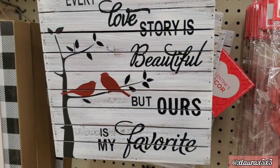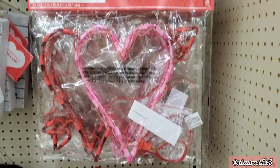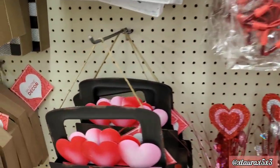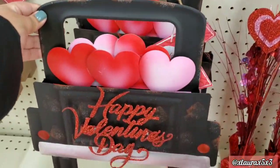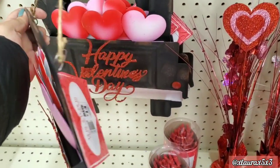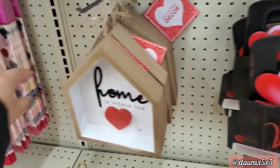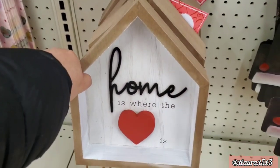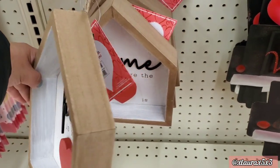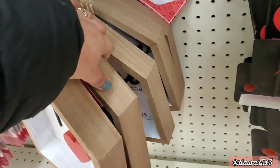For eight dollars they have 'Every Love Story is Beautiful But Ours is My Favorite.' These lights are priced at seven. They have a metal black truck — this one is priced at fourteen. This one is in the shape of a house, 'Home is Where the Heart Is,' eight dollars. I checked — it comes only with a red heart, not pink.